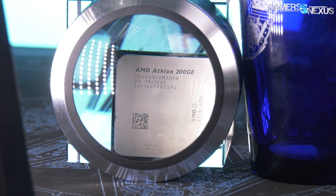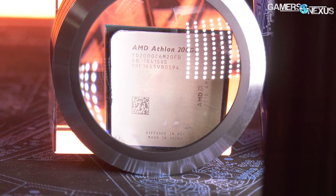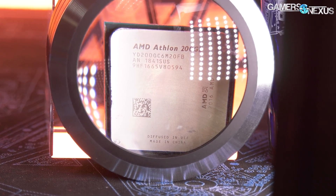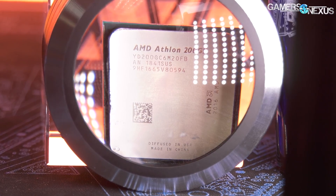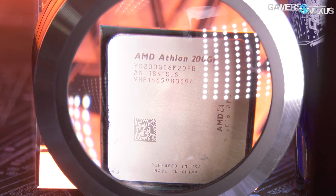The 200GE at 3.9 GHz posts significantly improved numbers over stock, making it a candidate to replace the retired price position once held by the Intel Pentium CPUs, at least up until the 14 nanometer shortage.